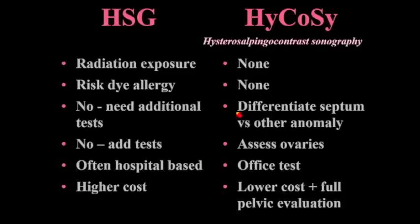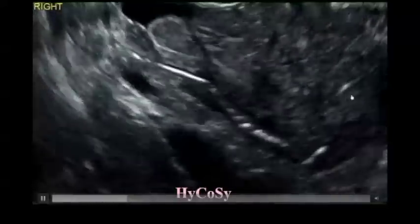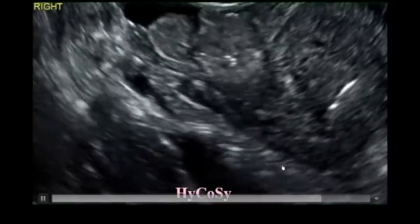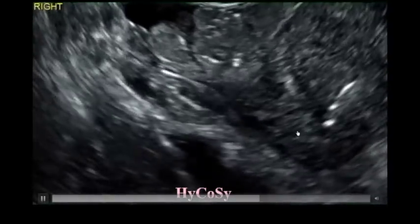The nice thing about HyCoSy is that there's no radiation and no dye. You can differentiate uterine shape abnormalities easily, and in addition to intracavitary lesions, you can see the serosa. It's very important to see the outside of the uterus to correlate with what the inside looks like. You can also assess the ovaries, the tubes — the whole thing. It's a lower-cost full pelvic examination with no radiation. We do about two a day. Here is a little puff of air being injected, and you can see the air going down the tube.